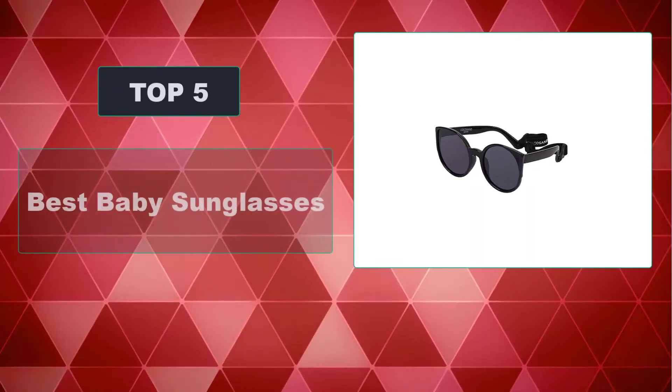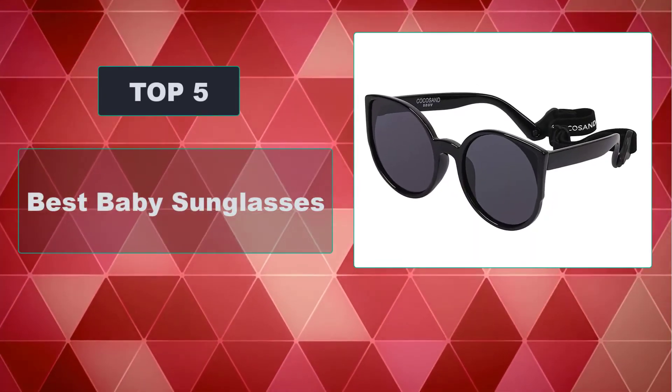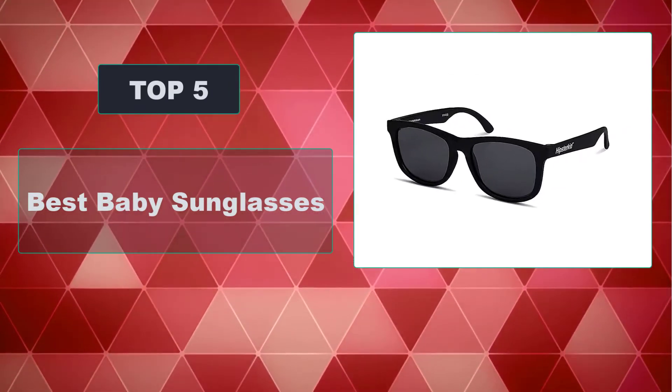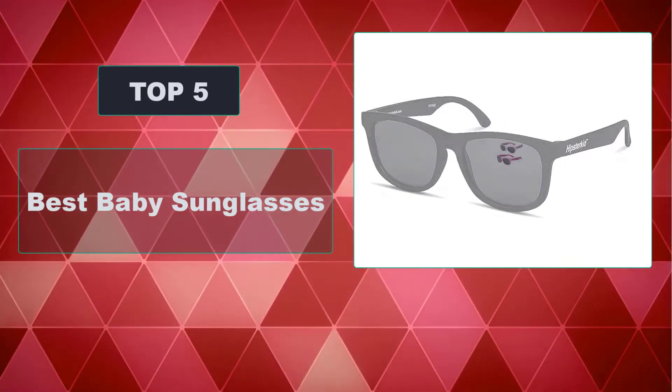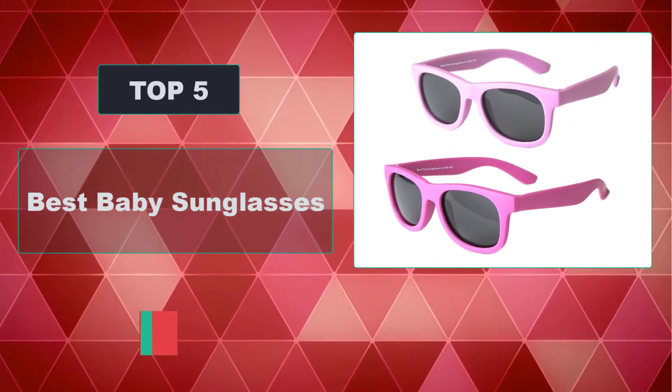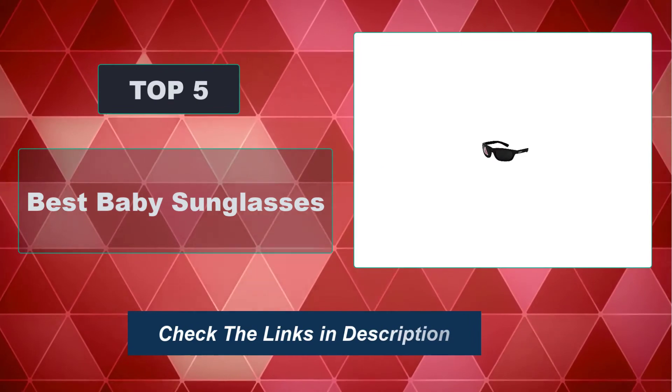In this video we're going to review the top five best baby sunglasses available on the market. We made the list based on their popularity, quality, price, durability, user opinion, and more. To see the most up-to-date prices, check out the links in the description below.